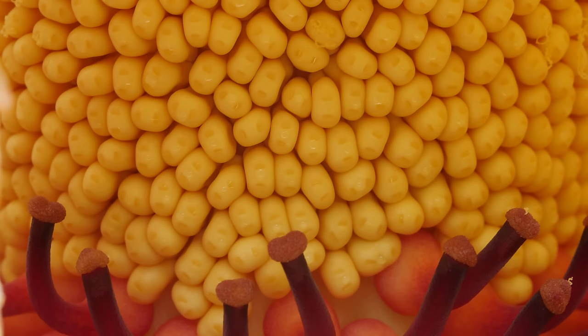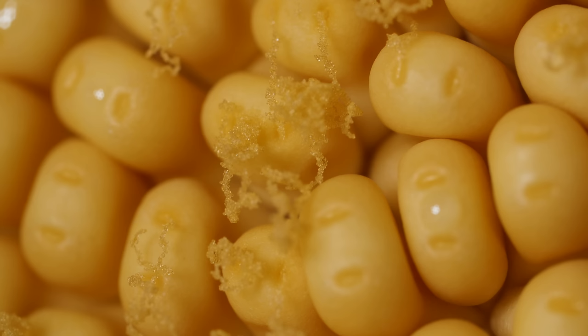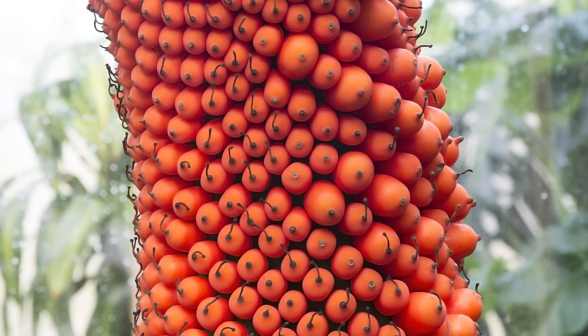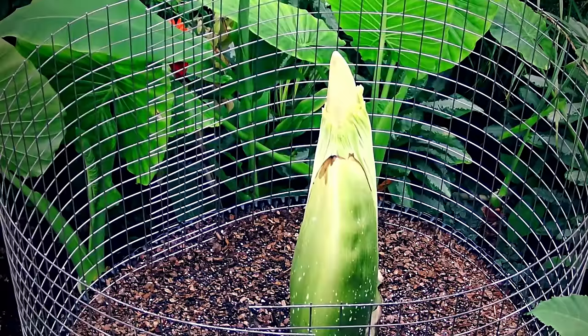It would be easy if it could reproduce using its own pollen. But the plant needs fresh genetic material — pollen from other corpse flowers — to make the fruit and seeds that eventually will become healthy new plants.